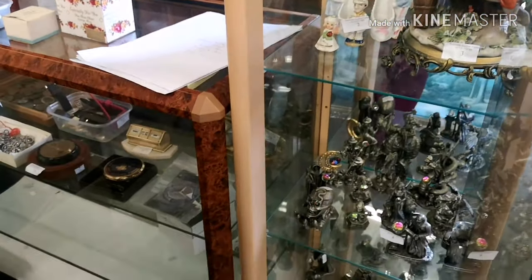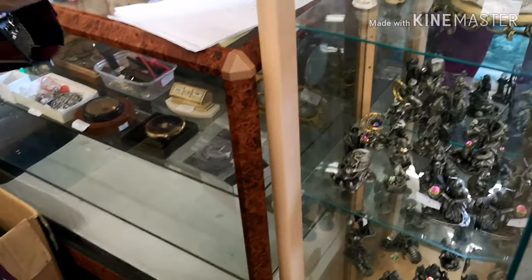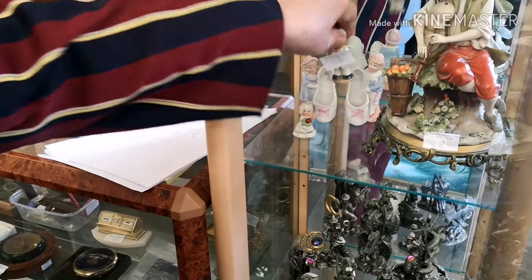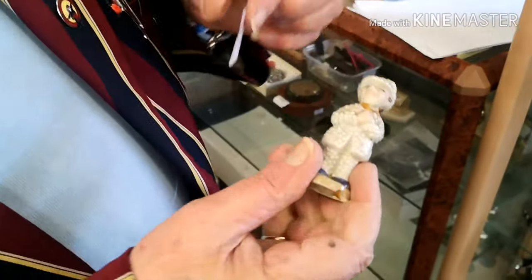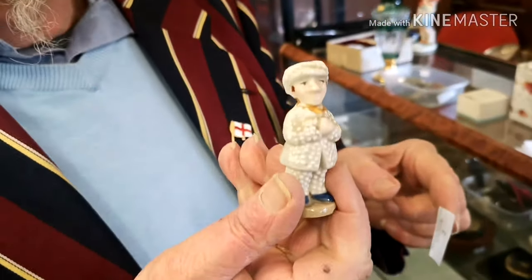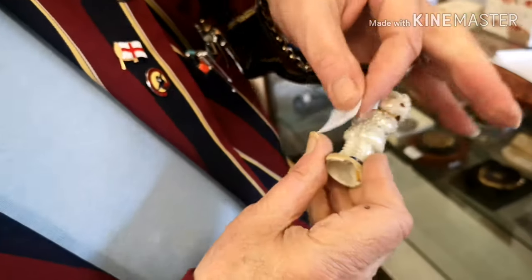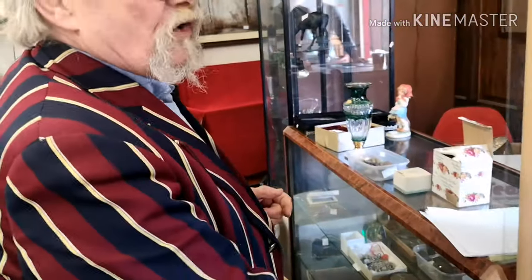We've got our usual bits of Victorian China, and oh look - there's a Pearly King from London. He's part of that lot there - just small items for you to have a look at.